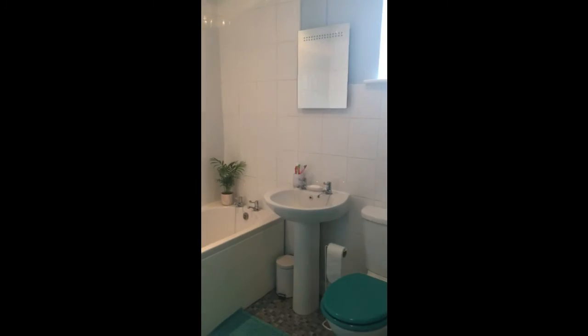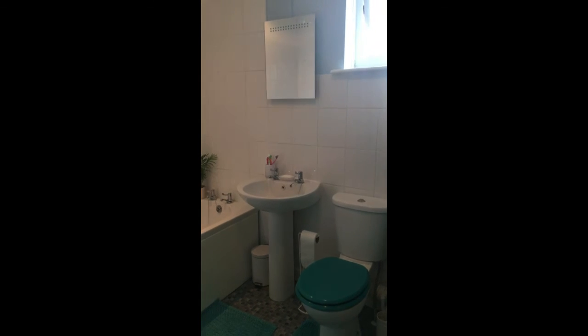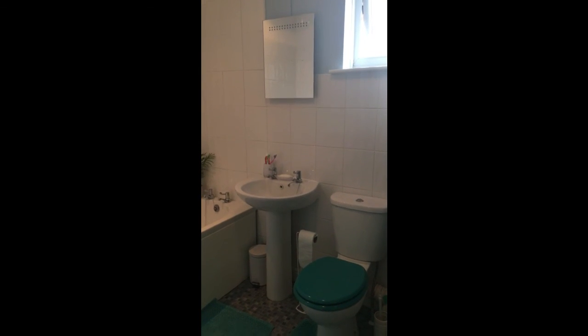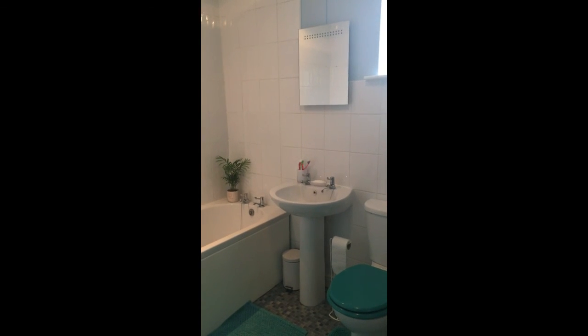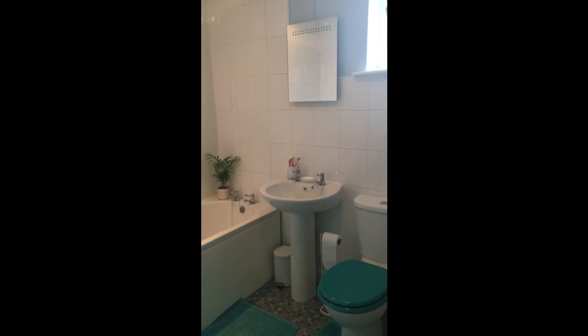So this property on Stowey Road deserves to be on your viewing list. So give me a call — Mandy at Hunters, 01934 834446. See you soon.